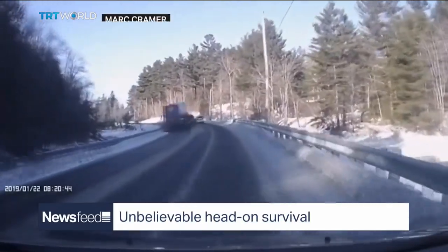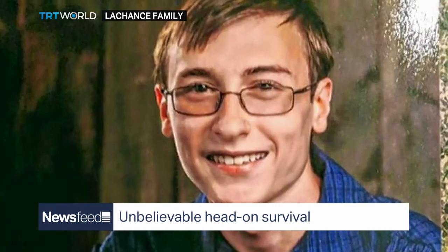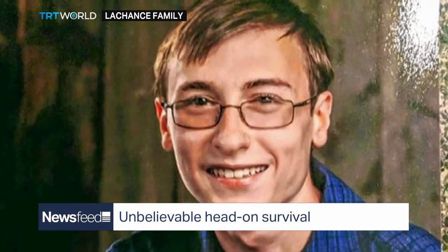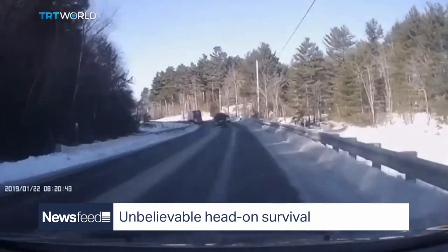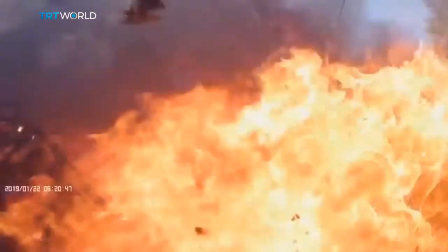Be warned — this footage is frightening, but somehow everyone survived. A Boston teenager was behind the wheel when he crashed head-on into a big rig. Some brave strangers were able to pull the 18-year-old from his vehicle, and he's recovering in hospital. Incredible.